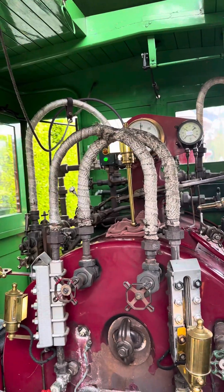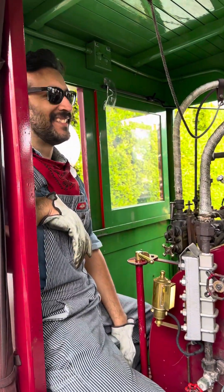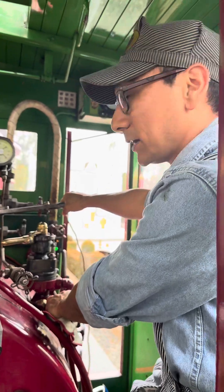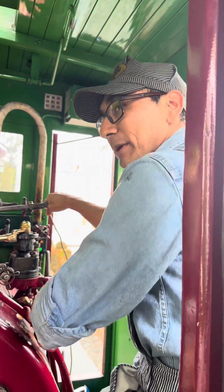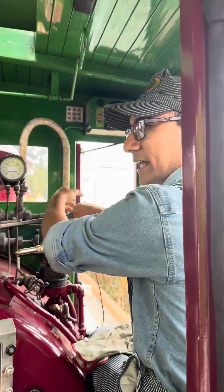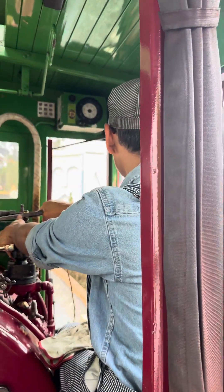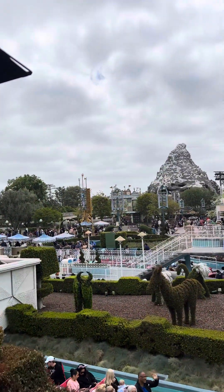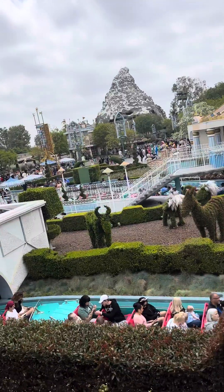We all learn the Disney way. Up ahead at the crossing we're going to pass the roundhouse — that's where we store all the trains at night. Look up to the left. It's not so much round as rectangular.